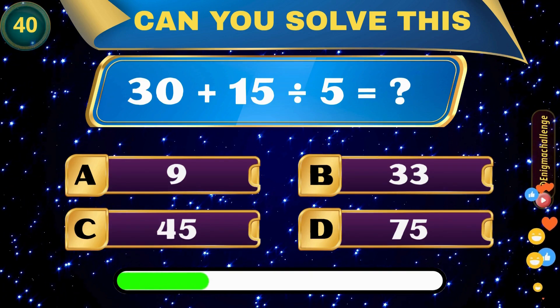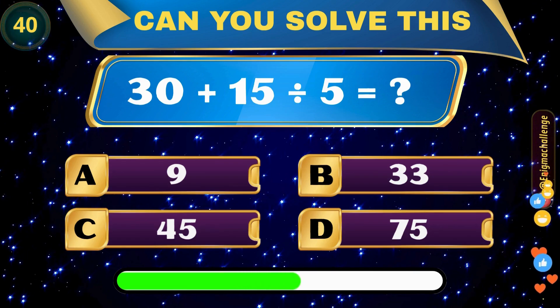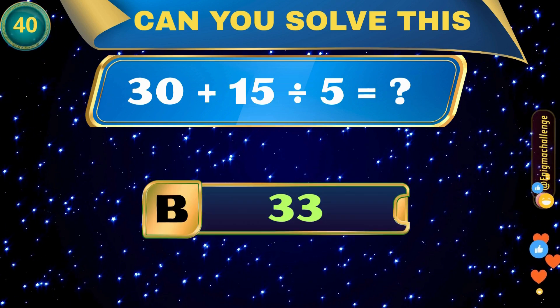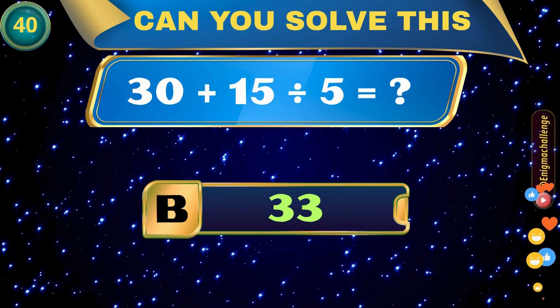30 plus 15 divided by 5 equals? A. 9, B. 33, C. 45, D. 75. Correct answer: B. 33.